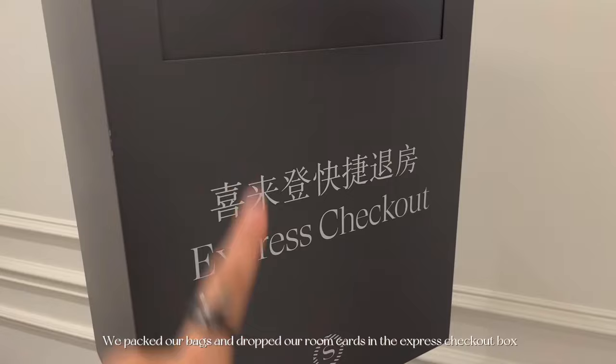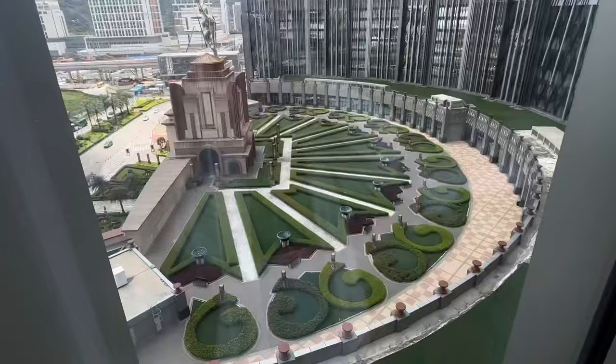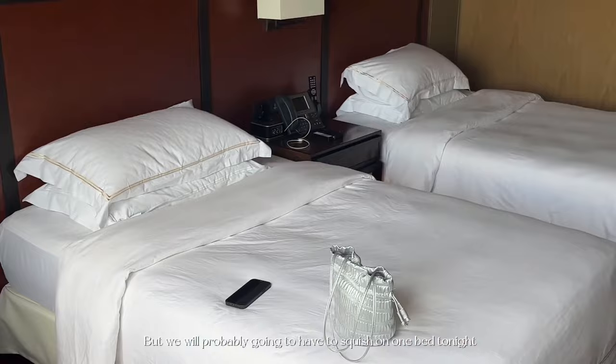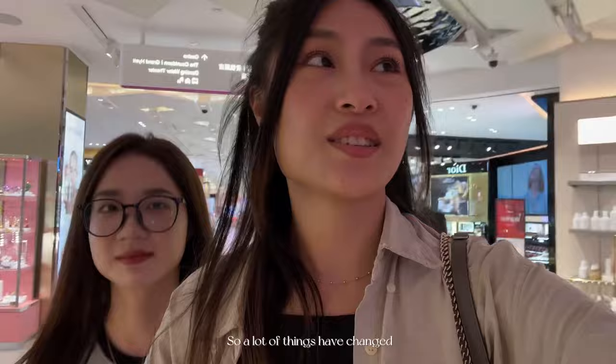We packed our bags, dropped our room cards in the express checkout box, and went to where our grandparents stayed, which was Studio City. We just arrived at our grandparents' hotel and the view is actually amazing. It shows right at the hotel — it's actually smaller than I thought but we're probably gonna have to squish on one bed tonight. Brunch time! We have just arrived at another hotel called City of Dreams — this is the hotel that we stayed almost every single year back in the day when we were young, so a lot of things have changed.